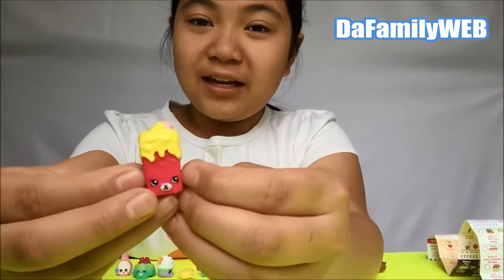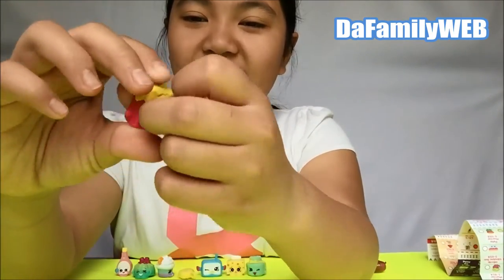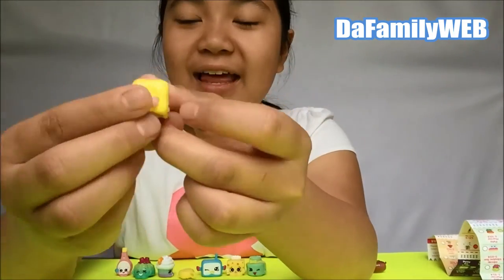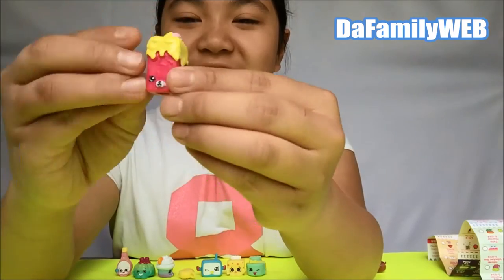Next we have this one and it's like - I don't know, I have no idea what this one is. What is that? I don't know, but it looks really cute though. It looks like it has hair!